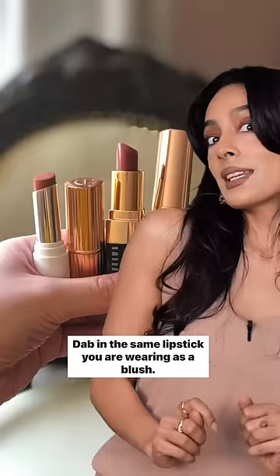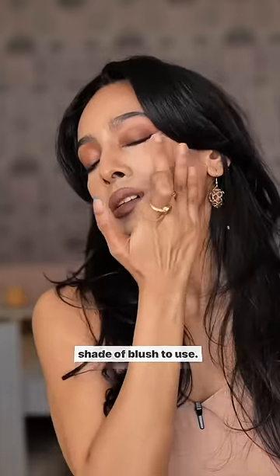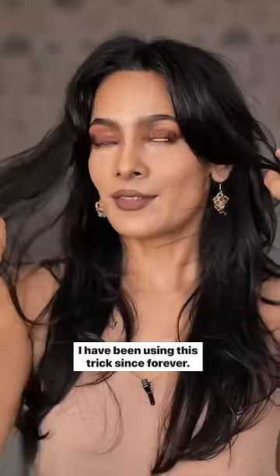Dab in the same lipstick you're wearing as a blush. It looks cohesive and you don't have to think about which shade of blush to use. I've been using this trick since forever.